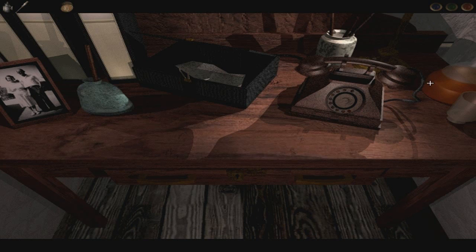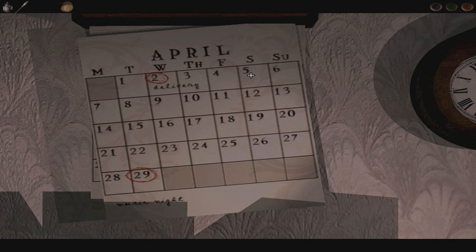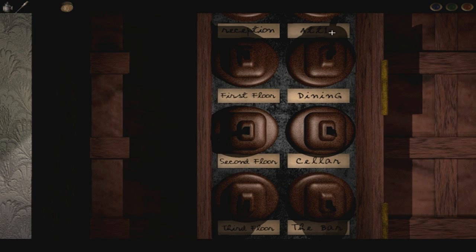I suppose we're kind of done with this area. There's a calendar — April, the second was a delivery. What year is this? Was this 1947 on the newspapers? The 29th is Music Night — good to know, I think I may have missed it. There are some switches — Reception, Attic, First Floor, Dining, Second Floor, Cellar, Third Floor, The Bar. This is a pretty big hotel — we've got a lot of exploring to do. But we can't actually meddle with any of these. I was hoping maybe we could flick the switches to turn the lights on elsewhere, but maybe not.